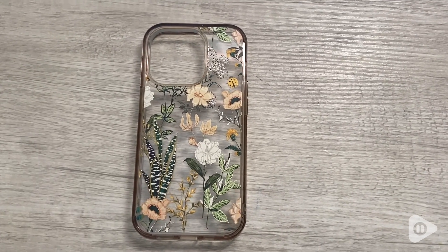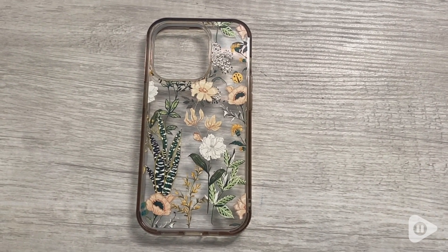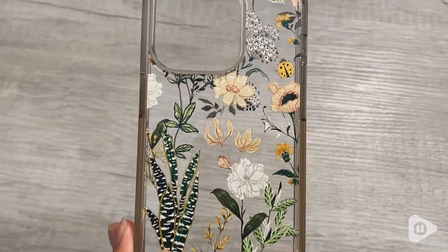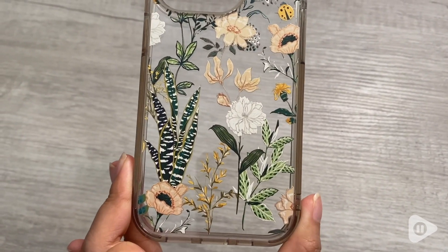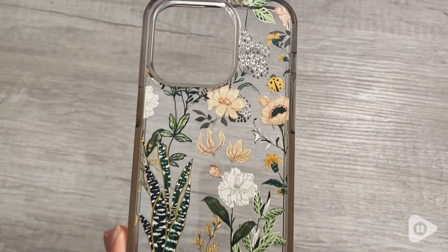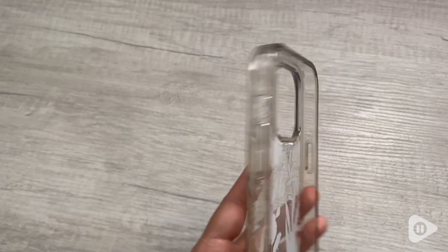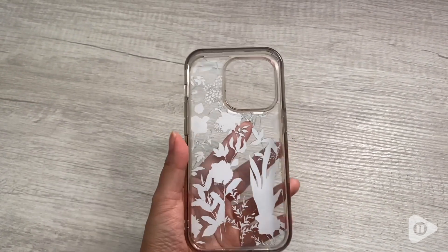Here I just wanted to show you what the phone looks like without the phone in it. I really love the detail — it's really cute and feminine. I love the small details: it has really nice flowers and plants, I love the greenery. It also adds great protection so your phone is safe.